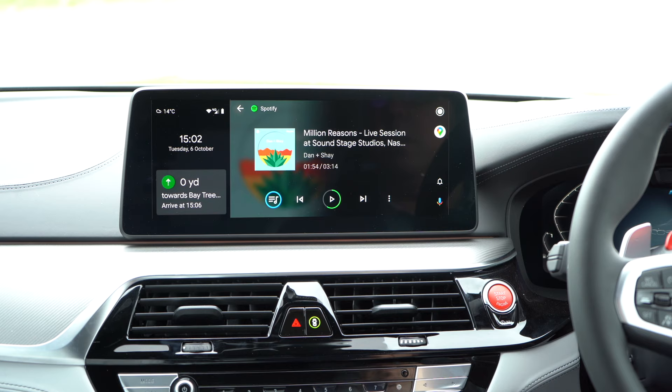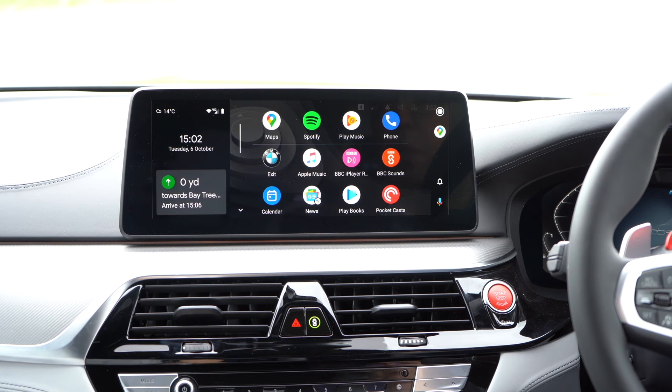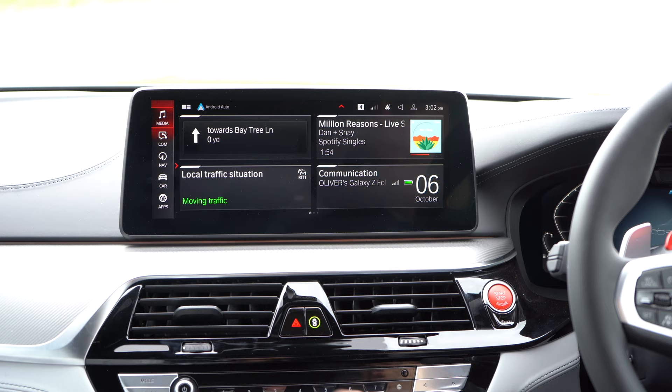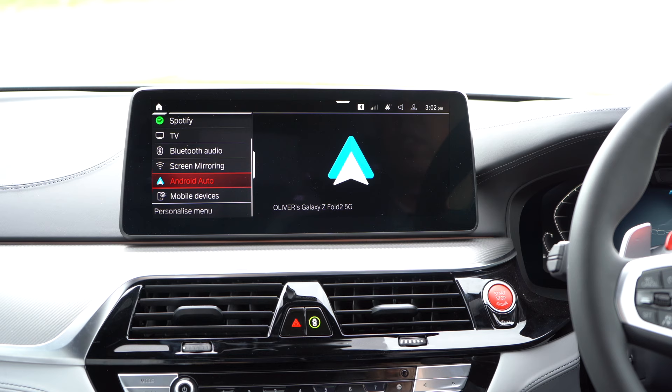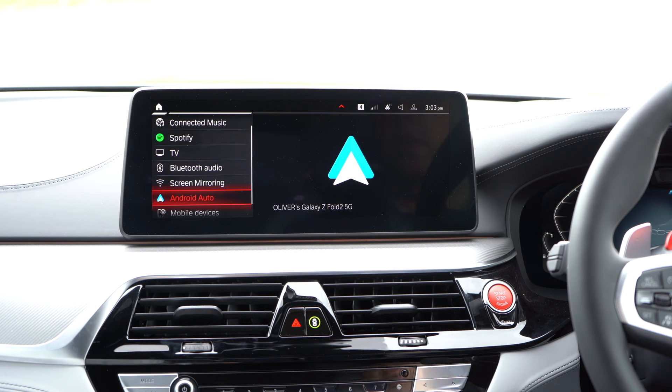I can easily go back to Android Auto like this, which is absolutely awesome. If I tap on the menu button — I have a click wheel here and buttons down below as well, so I can use the touchscreen but I can also use these click wheels — I can now go into the media setting. Media gives you the options.